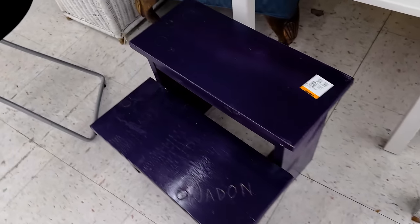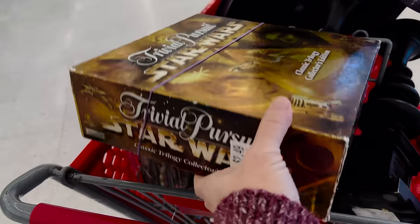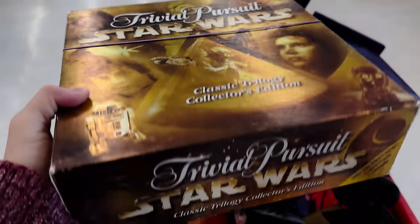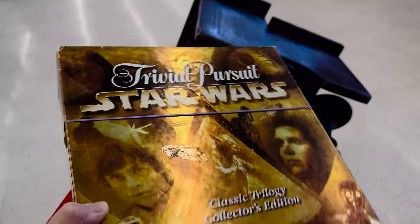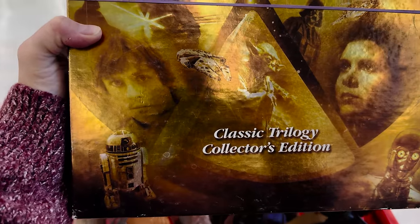I love step stools. This one will have to fill the name in and sand it, but this one could be really cute. It looks like it's complete — it's $2.49. It sells for $66 on Amazon. So I think I'm gonna grab this, especially since it's the classic trilogy.